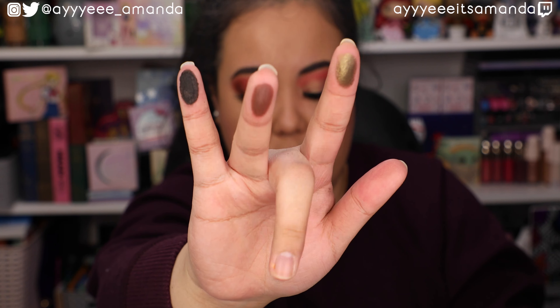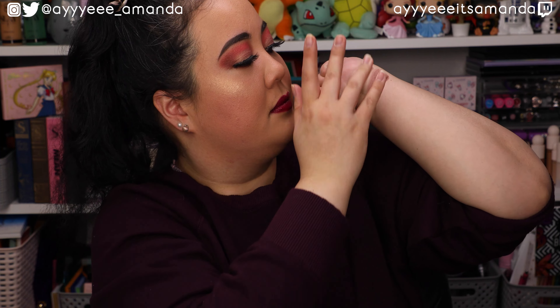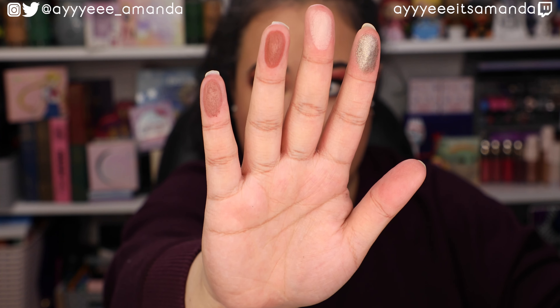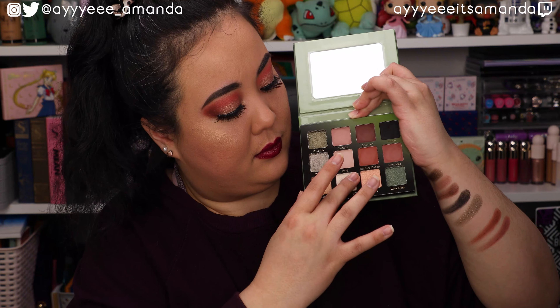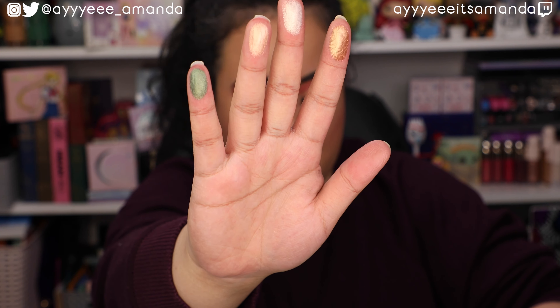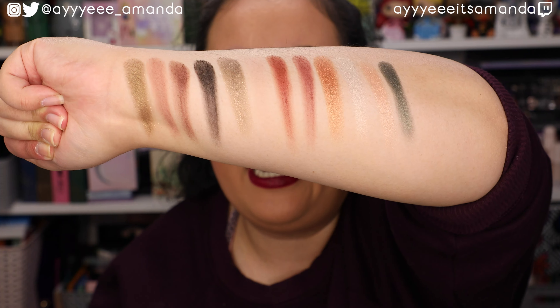Swatching the shades: All of Me, Wishful, Charm, Infinity, All of You, Wink, Endless, Desire, Infatuated, Juicy, Major, Spotlight, Love Bird, Olive Glow. And this is the entire palette swatched.